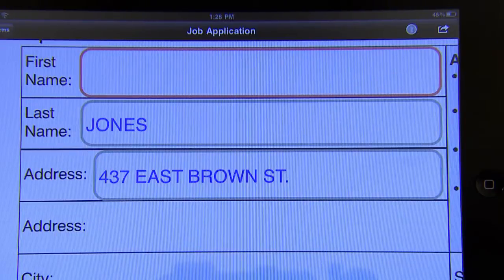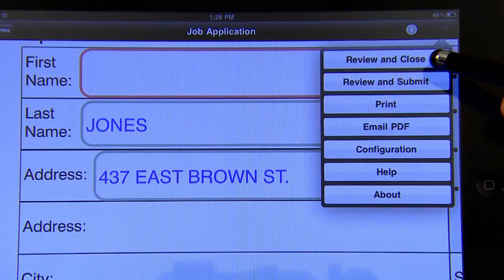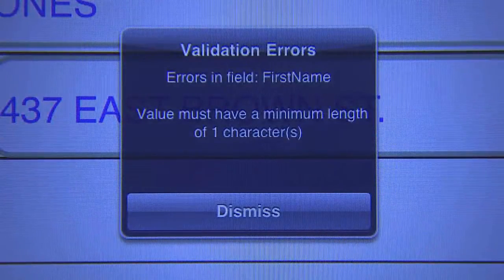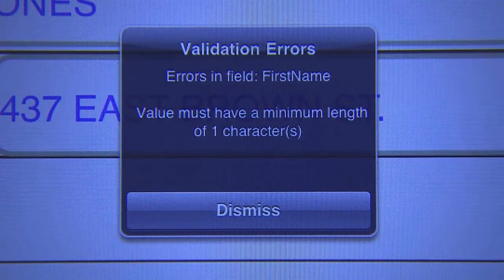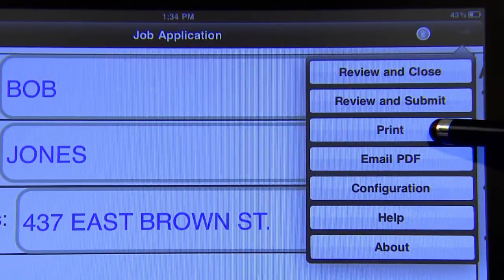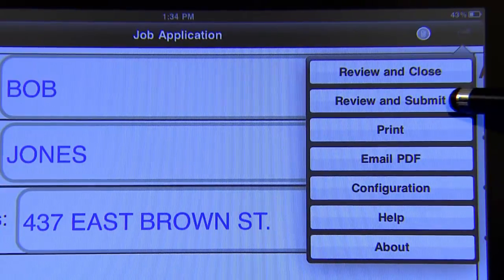Mandatory fields are clearly outlined in red. Natural Forms provides the user the option to review the form for proper completion. Immediate feedback is given if the user has not fully completed the form or adhered to the enterprise field-level rules. Fully and properly completed forms can be printed, emailed, or submitted for processing.